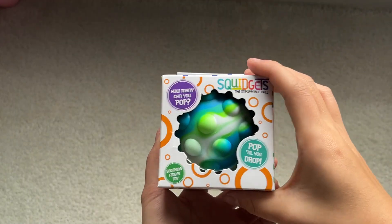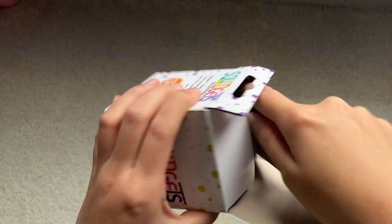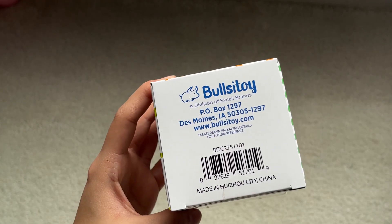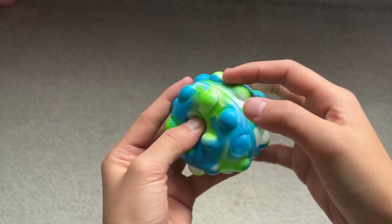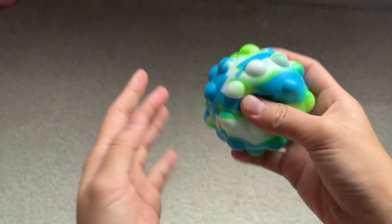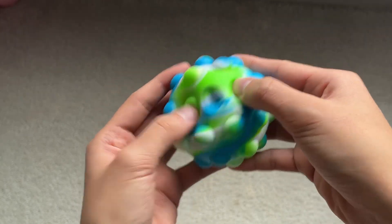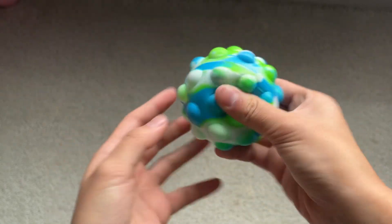Next item I have is this Pop It Ball. I do have one of these already, but not this color. This one has a lot of air in it, so you can only push down a few of the bubbles at a time before it pops up again. It's really cool though.